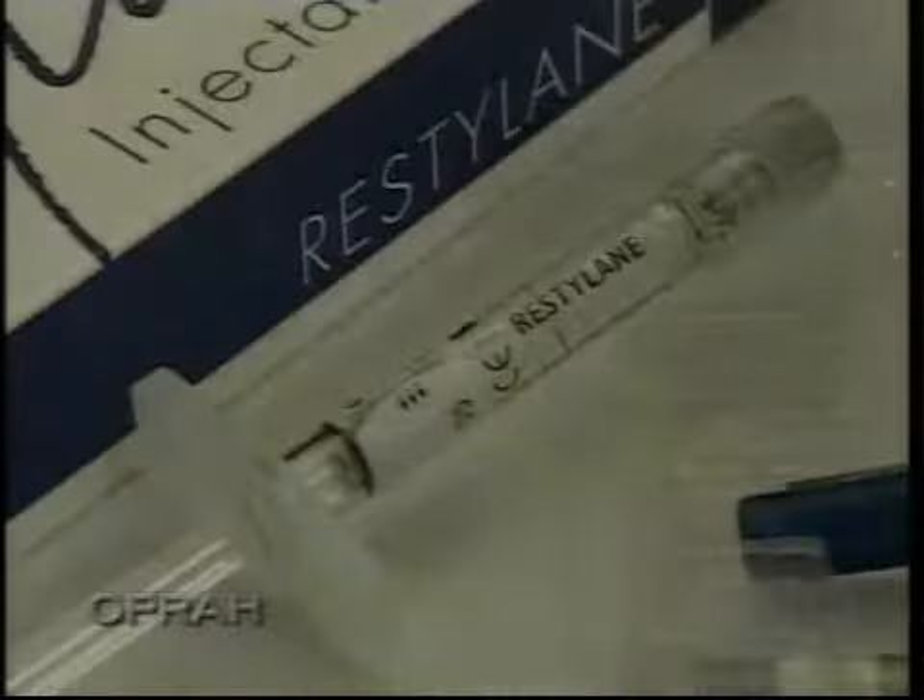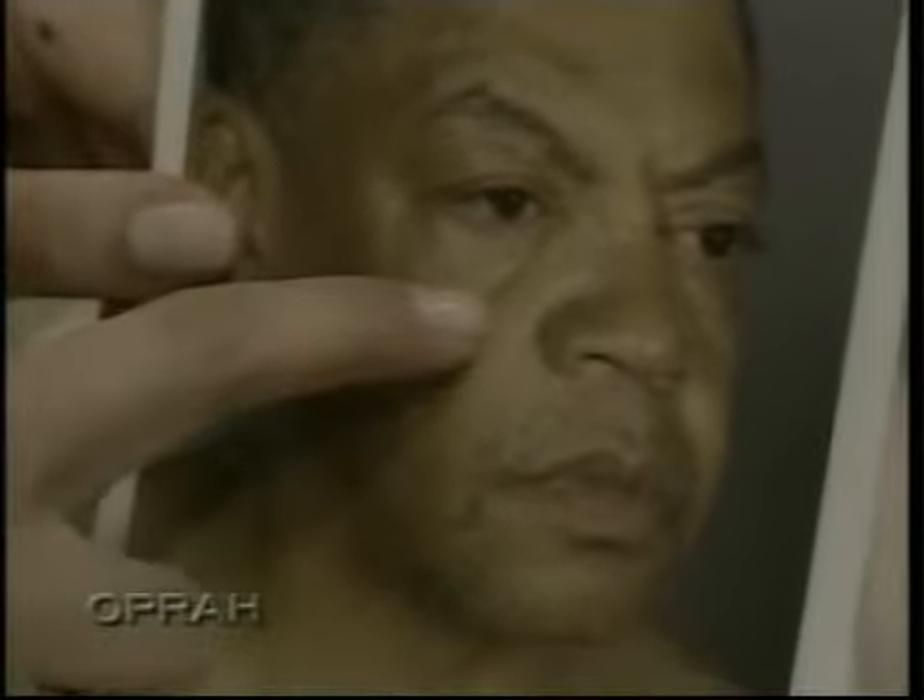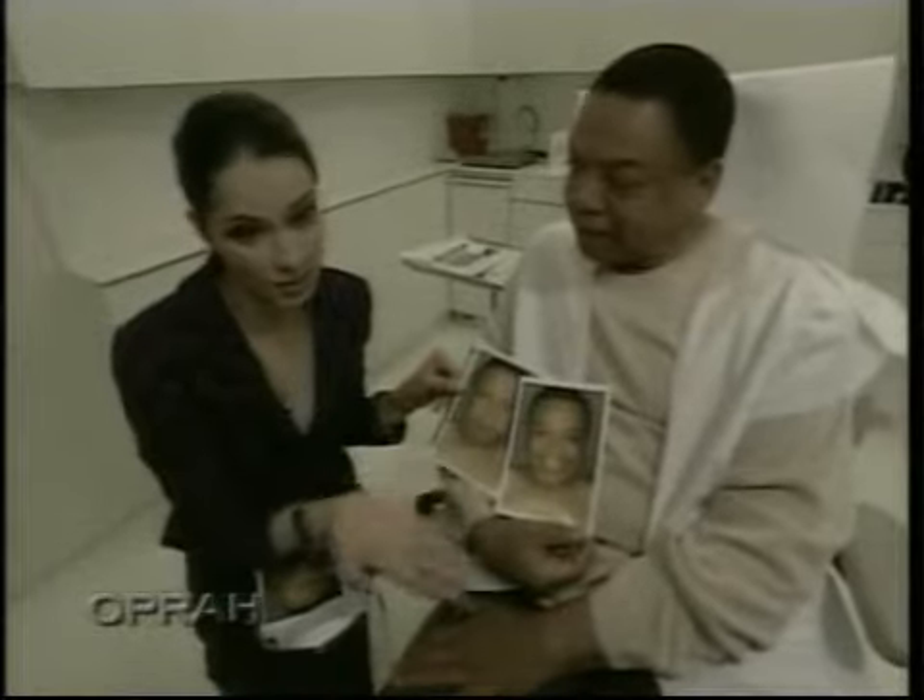Immediately following that show, Reggie flew to New York for his under-eye transformation with Dr. Airan. Dr. Airan briefs him on the procedures. First, he'll have injections of Restylane. What I'm doing is adding volume back into his face, which is definitely going to help him to look younger.